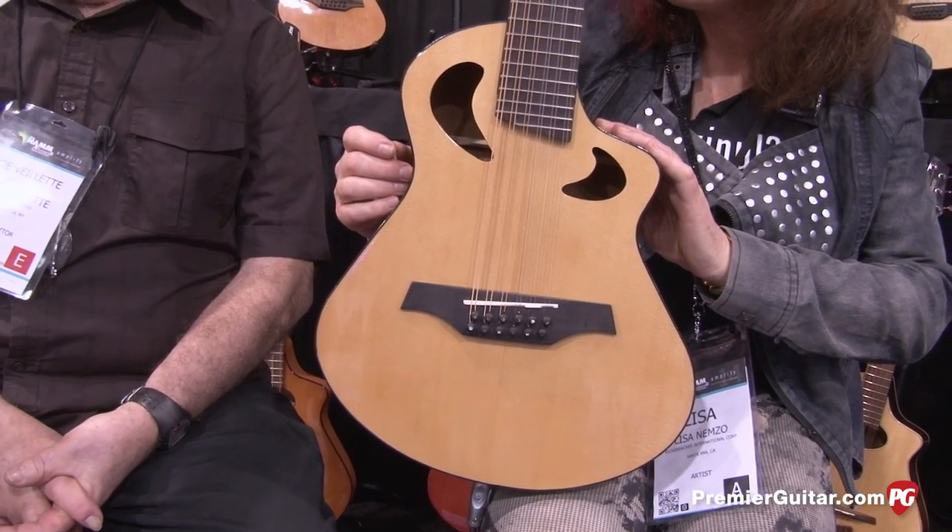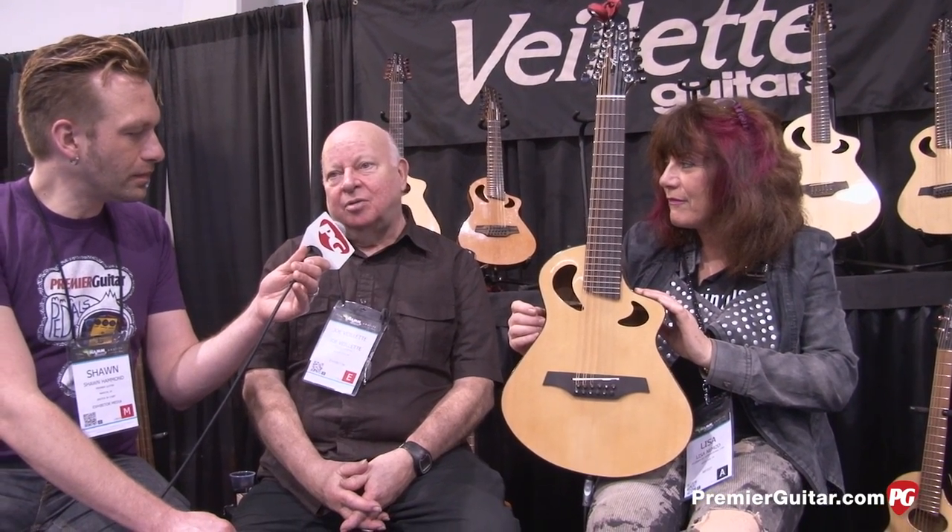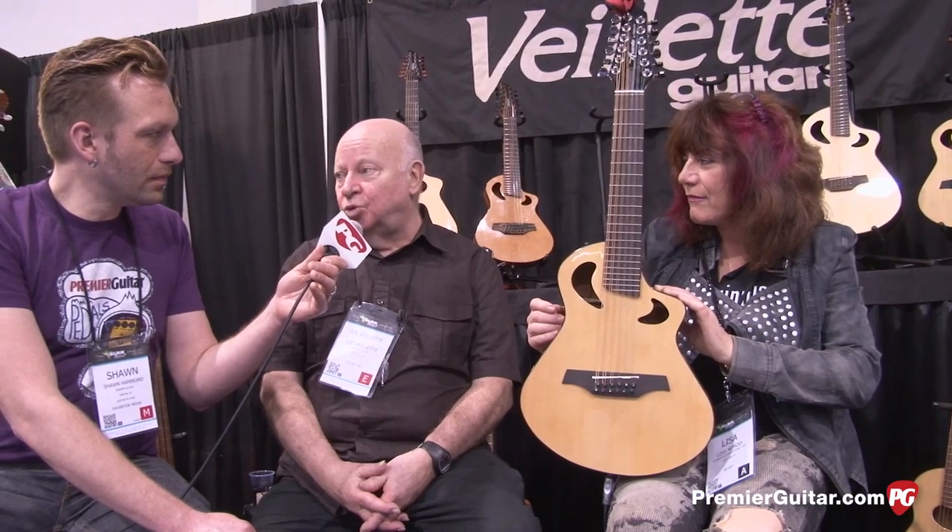Ten years ago, or even six years ago, not that many people knew who I was, not that many people saw what the guitars could do out there. And you had to spend a huge amount of money for tooling and buy them 200, 400 at a clip.